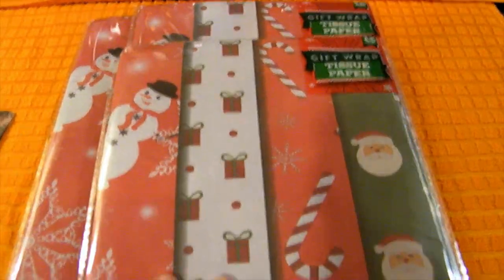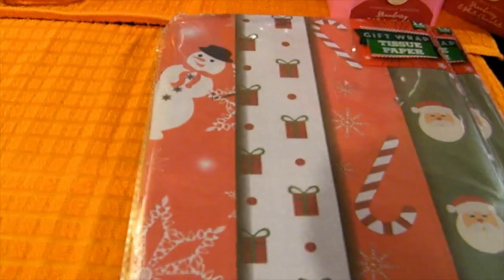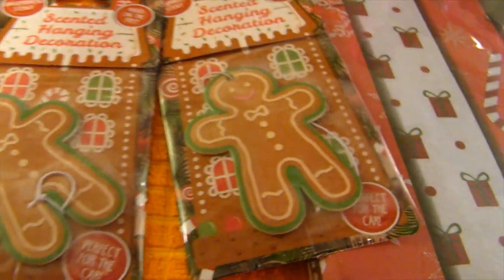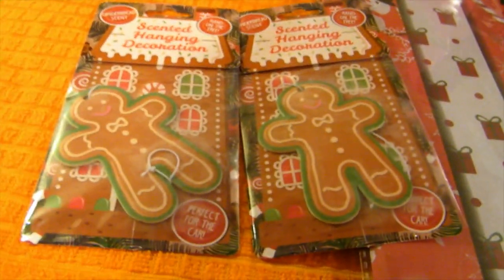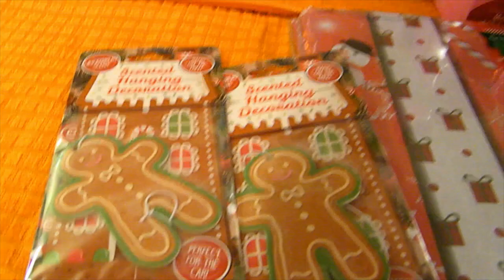I picked up another few packets of tissue paper - a multi-patterned one which is quite cute, with little Santas, candy canes, parcels and snowmen on it. I picked up a few packets to use at the top of gift bags and also to wrap up special baubles when I'm packing them away. And I couldn't resist these little gingerbread themed and scented car air fresheners - you can hang them on the tree but I'll probably hang them around the kitchen. They were just so cute I couldn't leave them on the shelf.